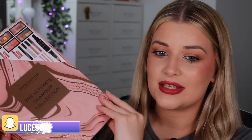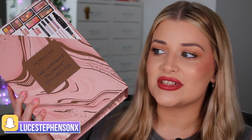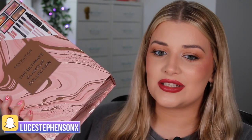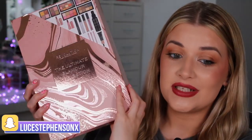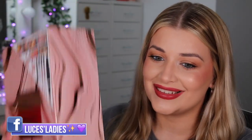Today we are starting off with this — the Revolution Ultimate Glamour Collection Box. I managed to get this for £19.55 on Superdrug. I don't know if it's like a glitch on the website, but this is meant to be £30 and I got it for £19.55. She is chunky!